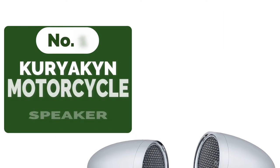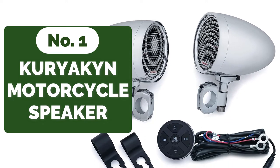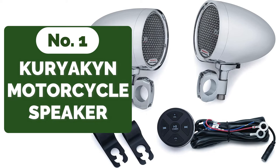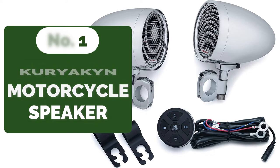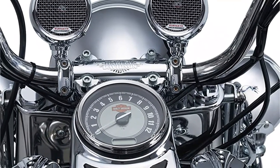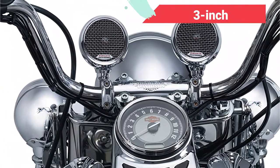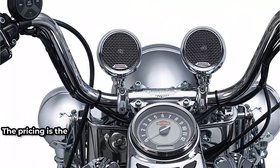And at number 1 is the Kuryakin MTX Motorcycle Handlebar Speaker. The Kuryakin MTX is a powerful setup that transforms any smartphone or Bluetooth MP3 player into the perfect on-the-road sound system. For a smooth installation, the package includes a Bluetooth audio controller, self-amplified 3-inch Thunder Speaker Pods, and 1-inch mounting clamps.